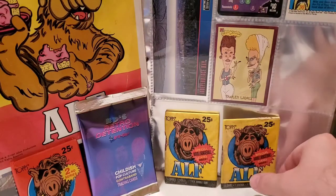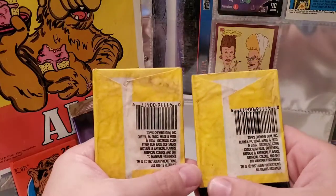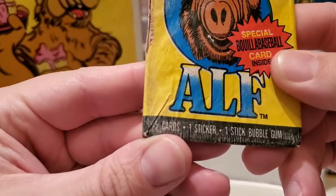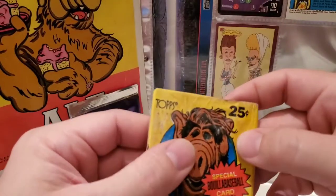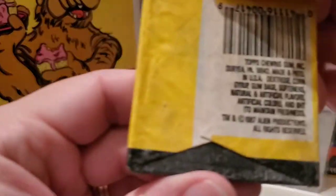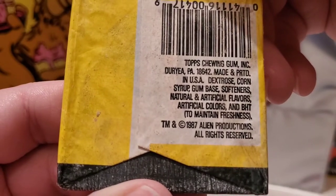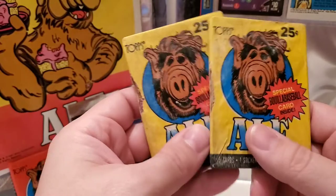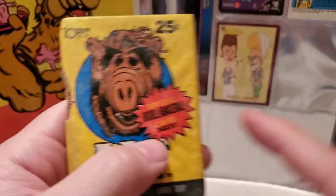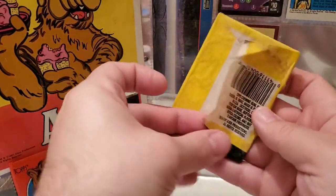ALF Trading Cards from back in the day. These are a little worse for wear — found them at a local thrift store. These are wax packs, though, believe it or not, as dirty as they are. We get five cards and one sticker, and one stick of bubble gum, which may or may not have exited through that hole. These are made by Topps Chewing Gum, Duryea PA — 1987 was the year for these cards. I remember opening packs back in the day. I'm anxious to see what we get, including the special Booyah Baseball card that's inside.